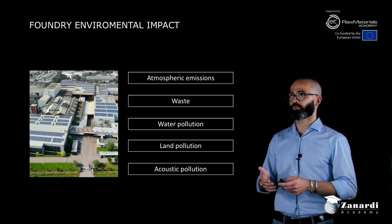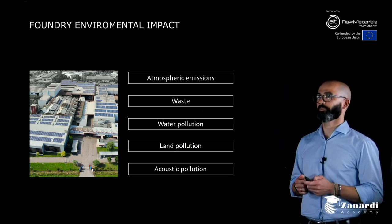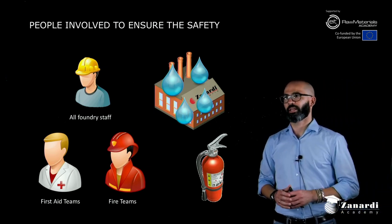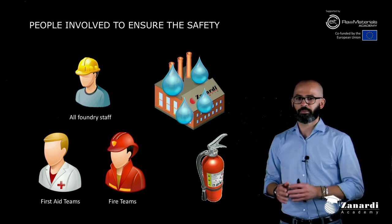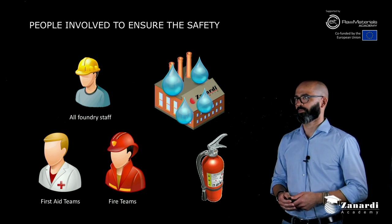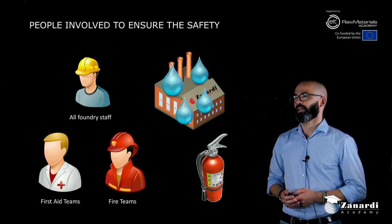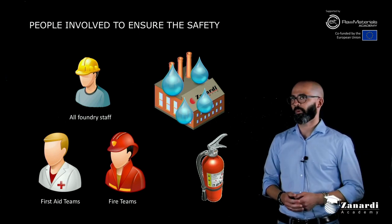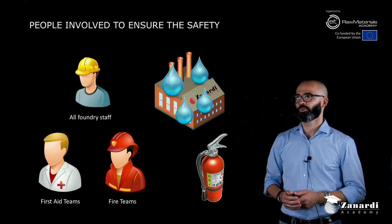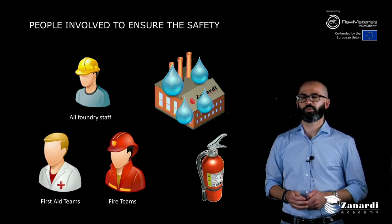And of course, acoustic pollution for the people and the town and houses nearby. Remember that every person in the foundry is periodically educated about safety and any kind of risk related to their work and the company's work. In the foundry, like ours and probably every foundry in the world, there is a first aid team and a fire team to prevent and support people in case of accident or fire.